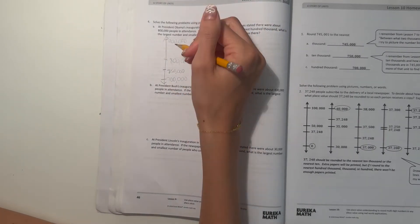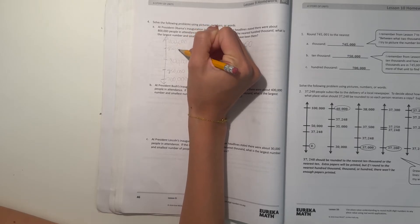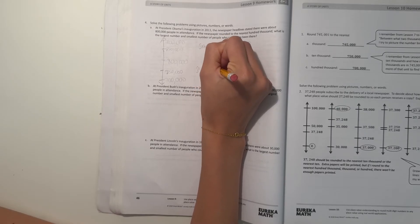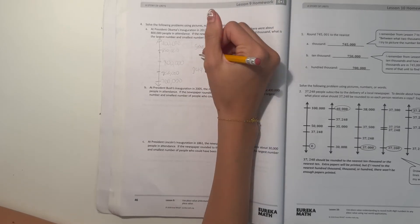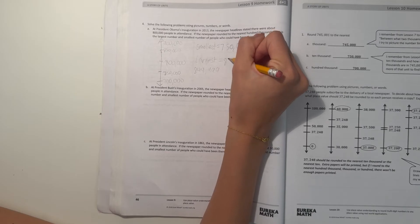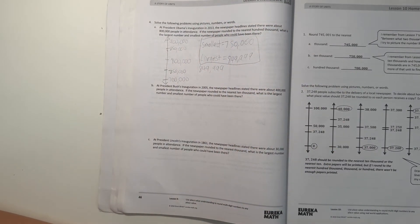And now for between 800,000 and 900,000, if we want to round down to 800,000, the midpoint is 850,000. So it would have to be lower than 850,000 to be able to round down. So that would be 849,999. So the largest would be 849,999. So that is our answer.